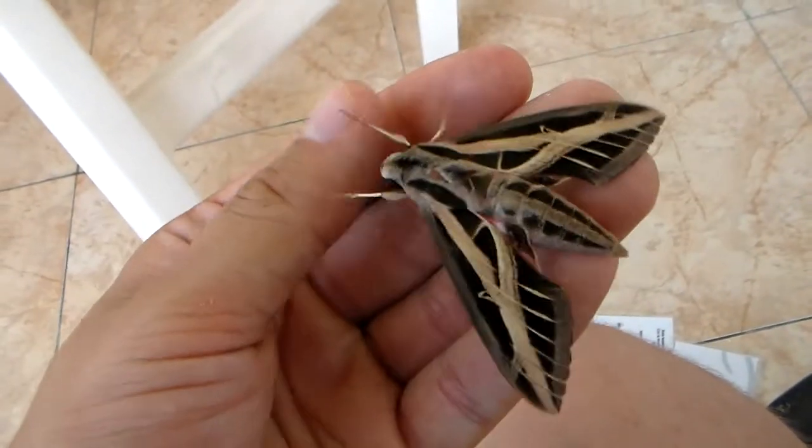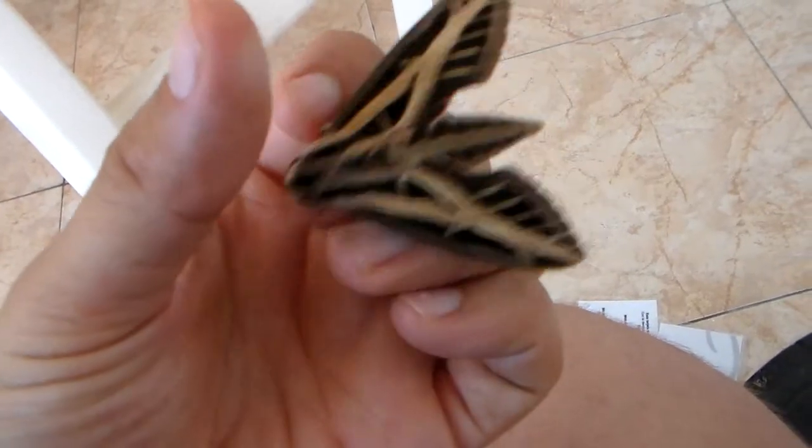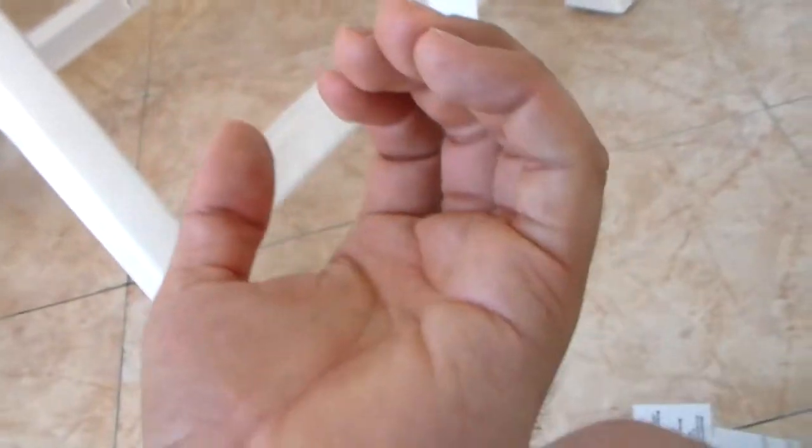Did you see the red on the hind wings? They are bright red with blue. Beautiful. And this is the Amorpho faciatus.